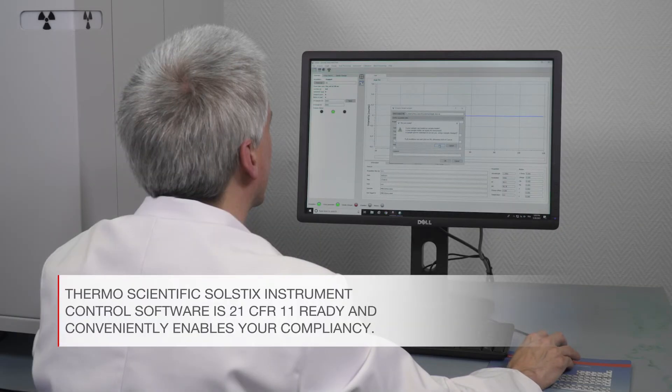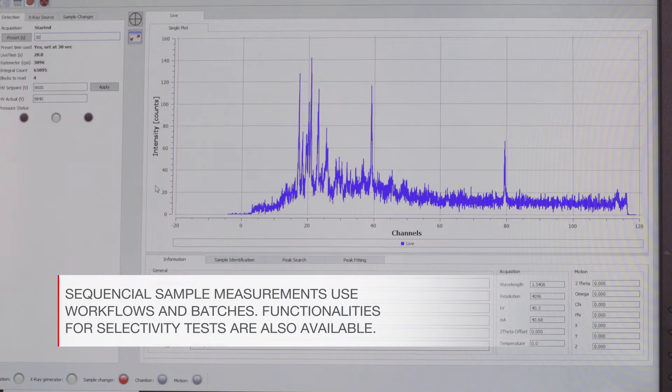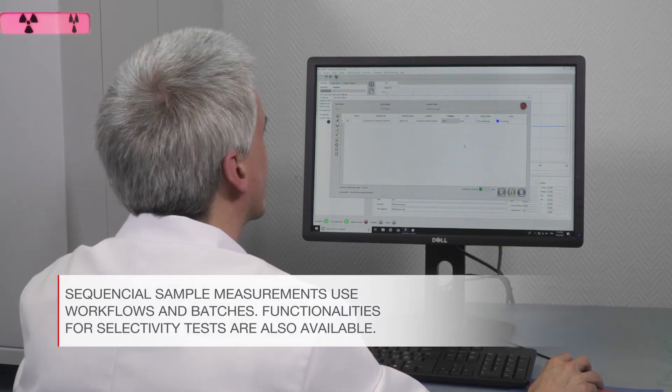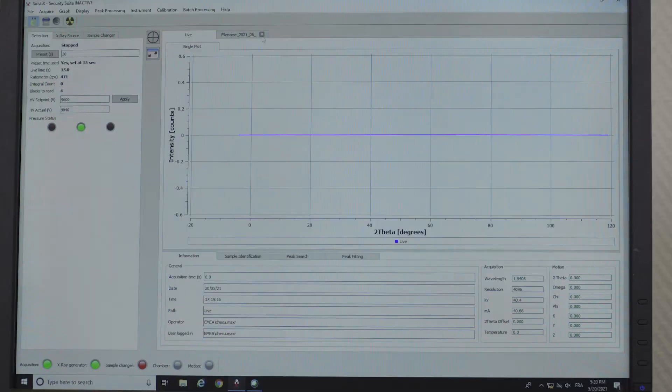Thermo Scientific Solstix instrument control software provides a convenient way to measure your samples. Batches of samples are processed in sequence automatically using workflows and batches. The software also integrates functionalities for selectivity tests, typically used for raw material checks.